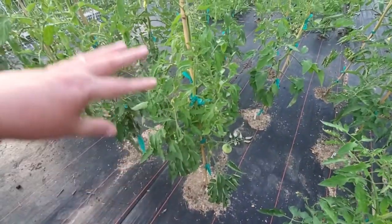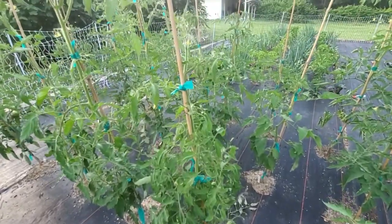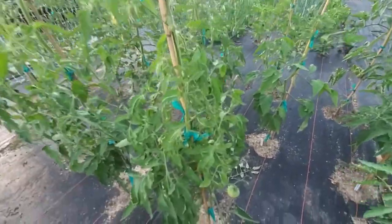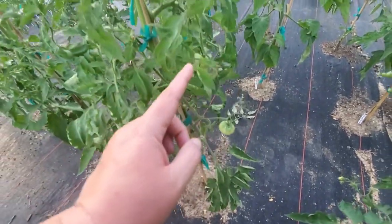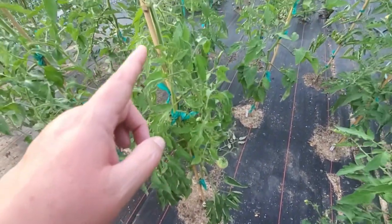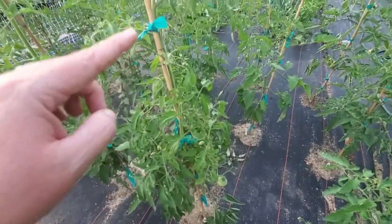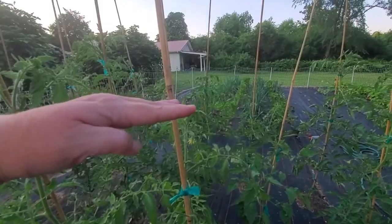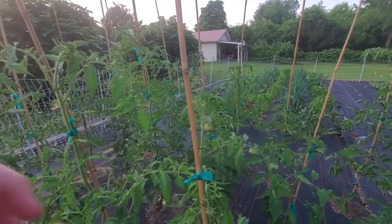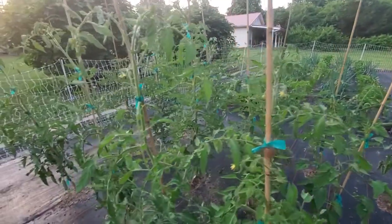This is a German Johnson. So far it looks like it's going to be pretty prolific — this is my first year growing these. It has a lot of fruiting spurs; we're already up to six fruiting spurs and it's only about four feet tall. So it'll be interesting to see how much fruit that gives off.